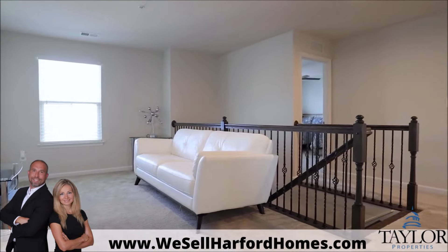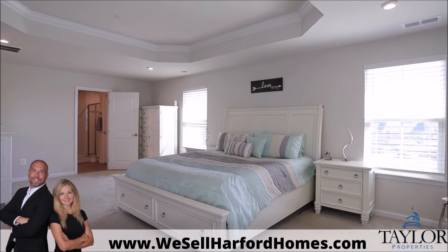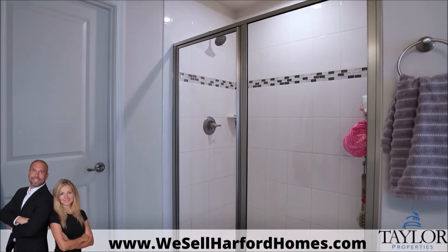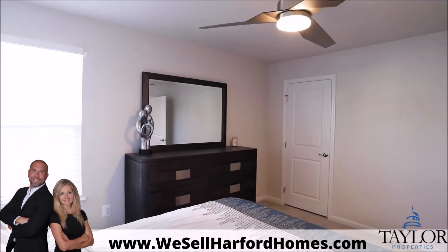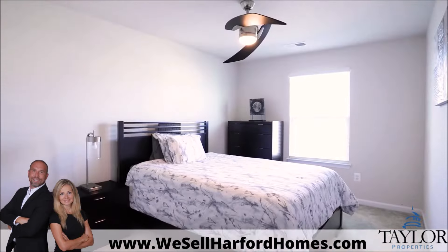Upstairs is an additional seating area just outside the bedrooms. The huge primary suite features a walk-in closet and a sophisticated bathroom design you're sure to love. Three additional, liberally sized bedrooms offer overhead lighting and ceiling fans, and another full bathroom completes the top floor.